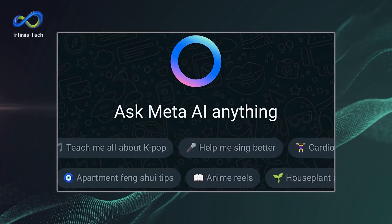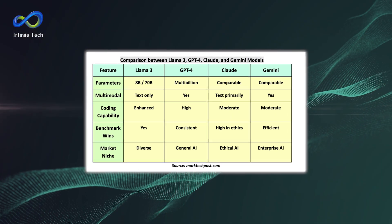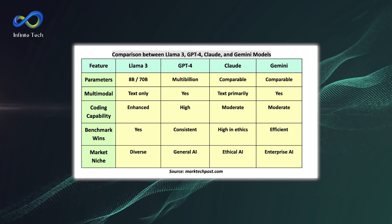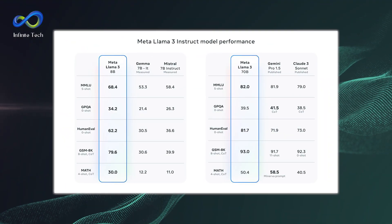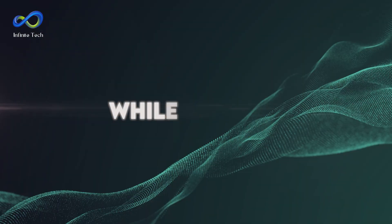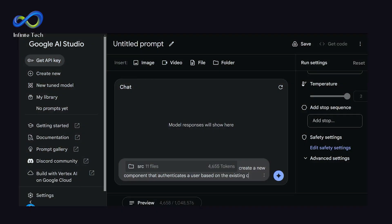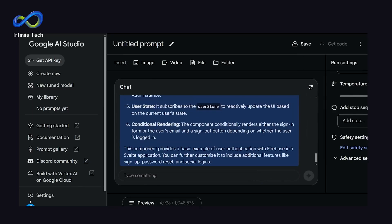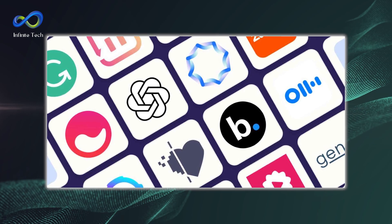Now let's get into the nitty-gritty of how these models compare. Llama 3 shines in accuracy and speed, leaving Gemini 1.5 Pro in the dust in various tests. But Gemini's got something up its sleeve too — it's super efficient with resources. While Llama 3 nails it in accuracy, Gemini knows how to make the most of what it's got, using fewer resources without skimping on performance.